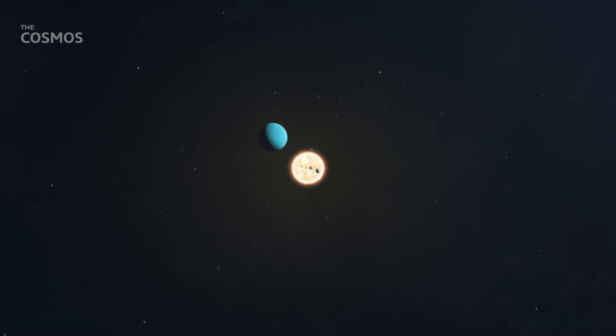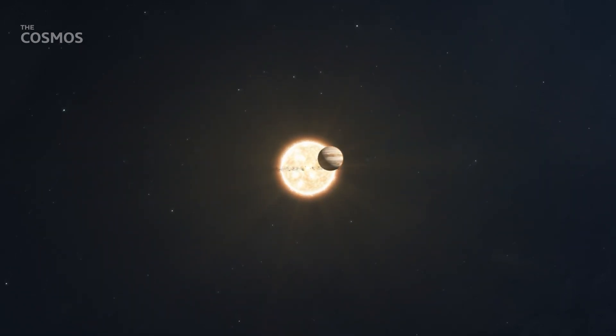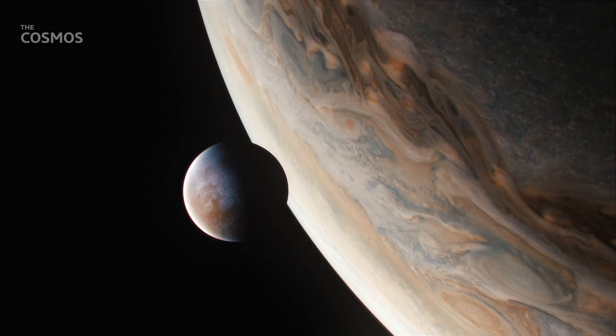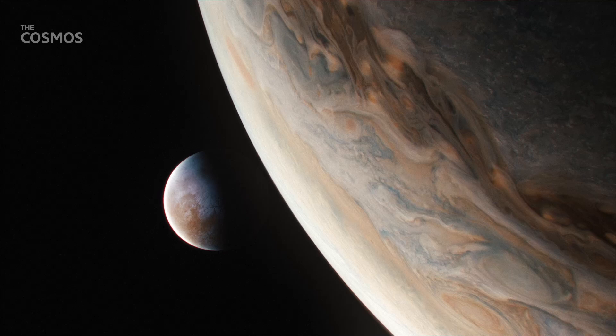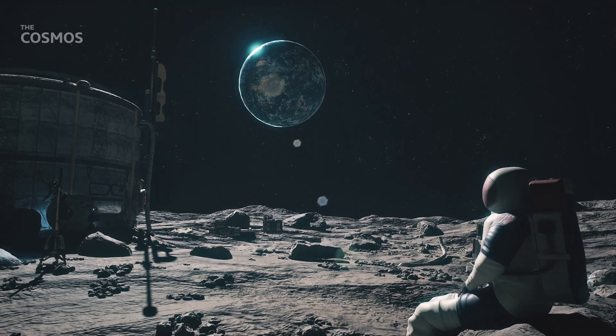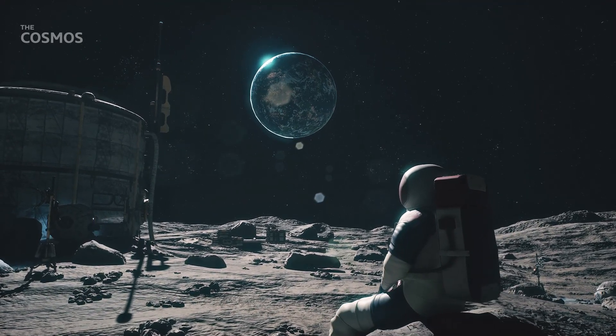In the cold expanse of our solar system, there exists a moon that has captured the imaginations of astronomers, astrobiologists, and space enthusiasts for decades. Europa, one of Jupiter's largest moons. What's so intriguing about this distant celestial body? It is believed to harbor an ocean beneath its icy crust, and where there's water, there's the potential for life. But there's an air of mystery that has led some to believe NASA might be holding back. What might they be hiding?